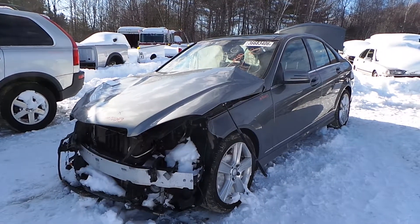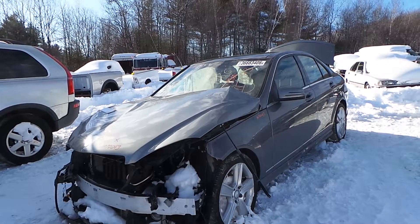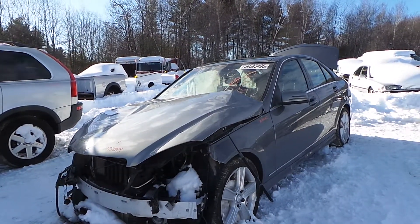Hi, this is Alex with New England Auto & Truck Recyclers. Today we are inventorying a 2011 Mercedes C300, stock number M70093.